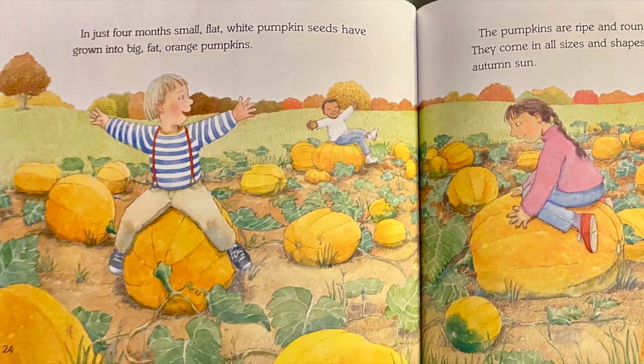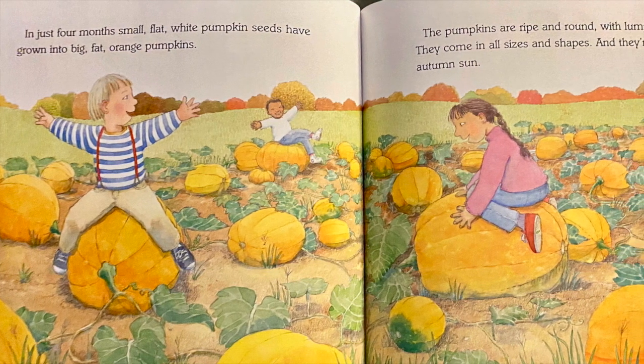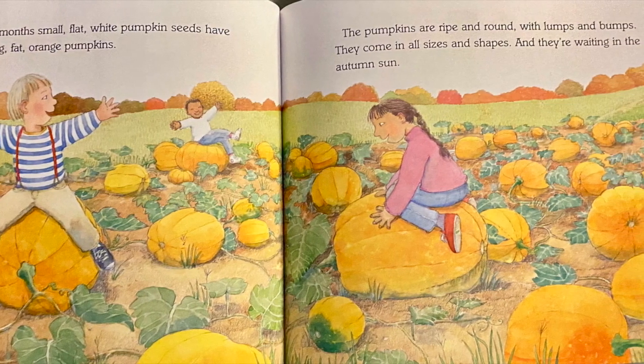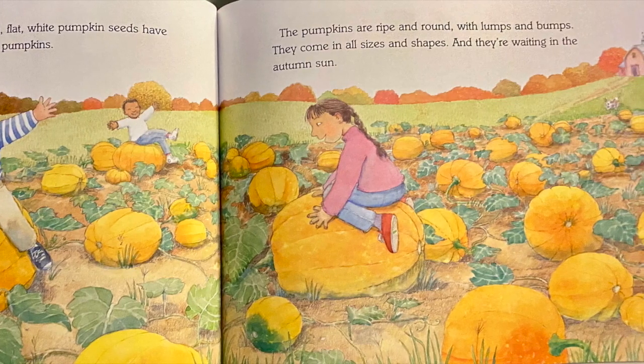In just four months, small, flat, white pumpkin seeds have grown into big, fat, orange pumpkins. The pumpkins are ripe and round with lumps and bumps. They come in all sizes and shapes, and they're waiting in the autumn sun.